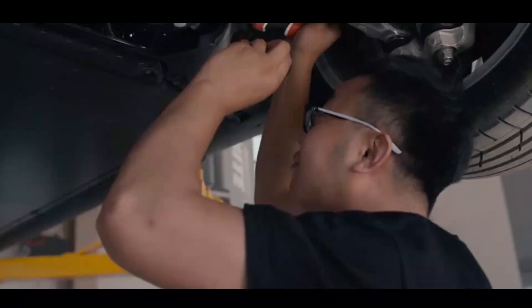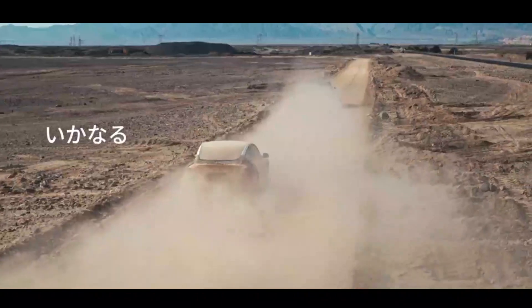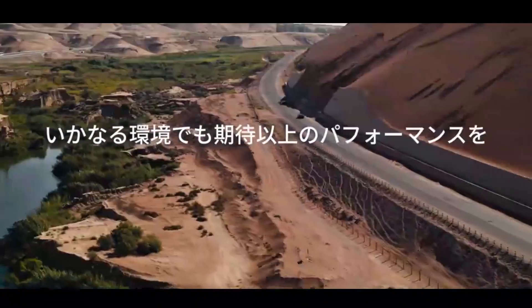The second reason I can think of that Tesla would do this harsh environment testing is that a customer is going to do some of the things Tesla is doing, so Tesla is going to do them first.